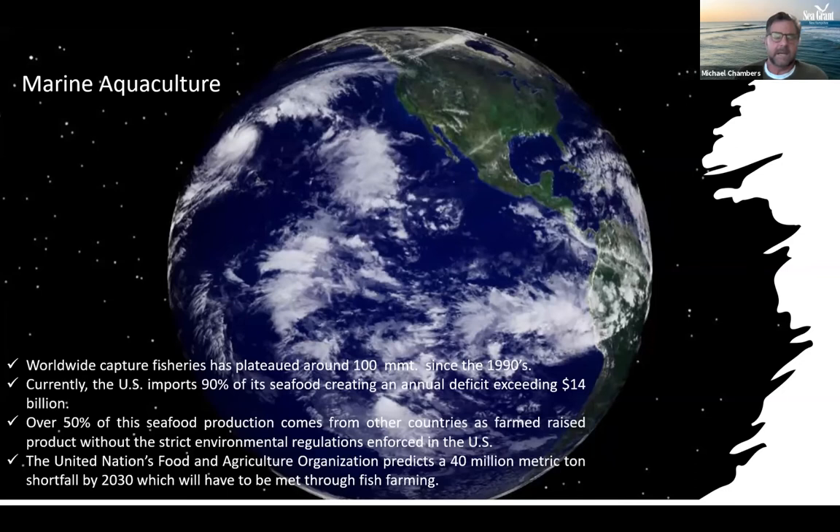Currently we're importing over 90% of the seafood consumed in the United States, with an annual trade deficit exceeding $14 billion. About half of that seafood is farm-grown, often in areas with unknown environmental characteristics. Looking forward to 2050, we're going to have to produce a lot more seafood to maintain people on this planet — these are the main reasons pulling me toward farming the ocean.